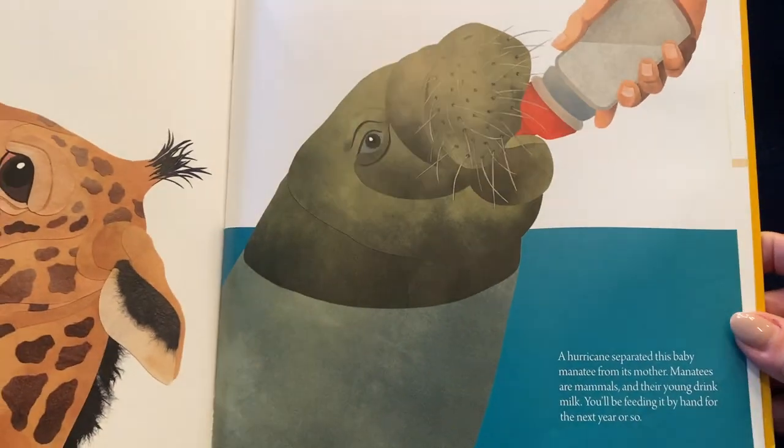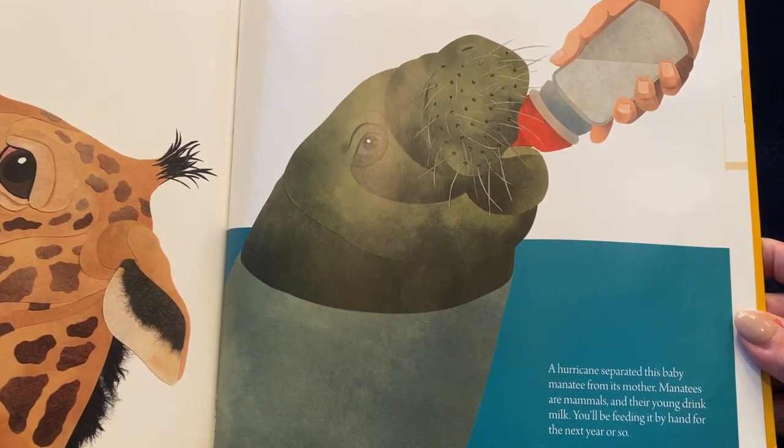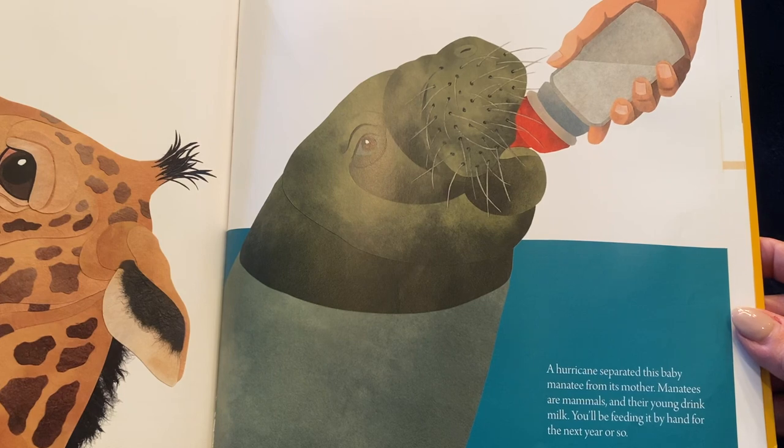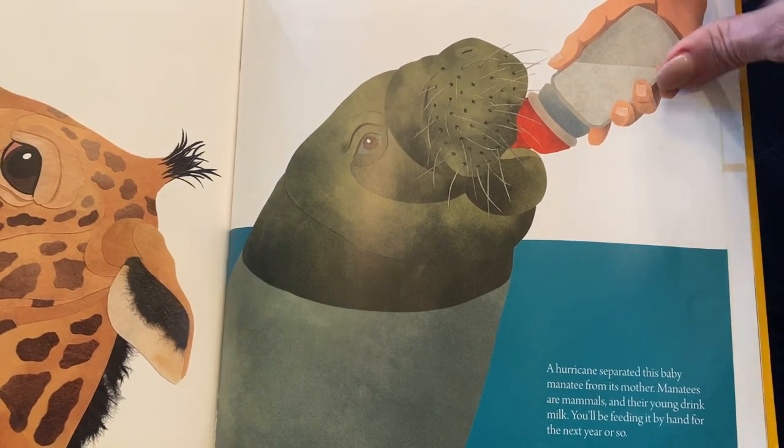Or bottle feed a manatee. A hurricane separated this baby manatee from its mother. Manatees are mammals and their young drink milk. You'll be feeding it by hand for the next year or so.